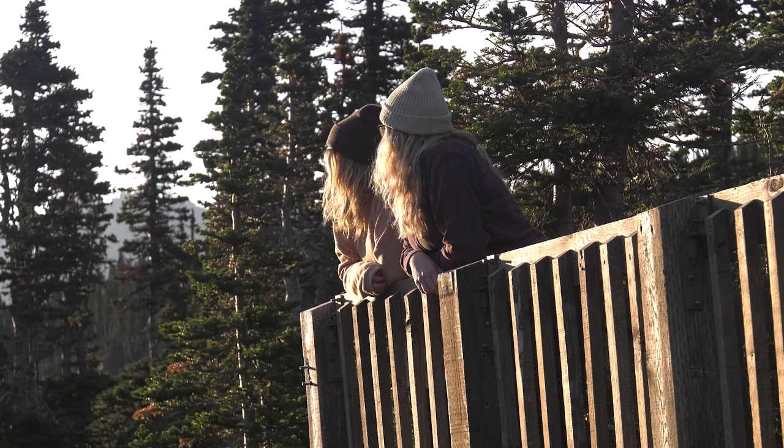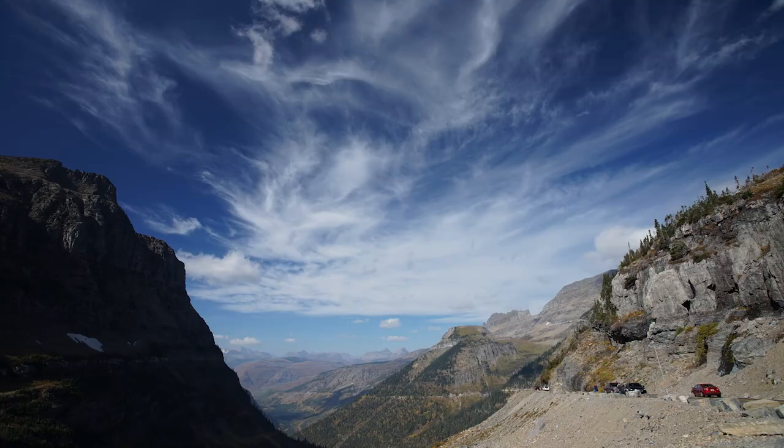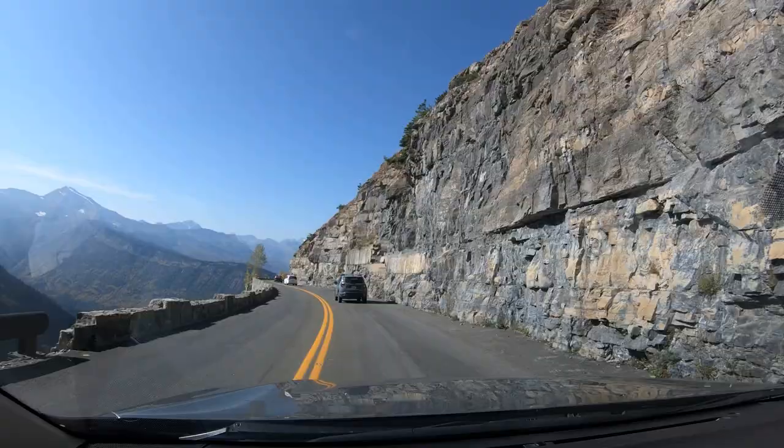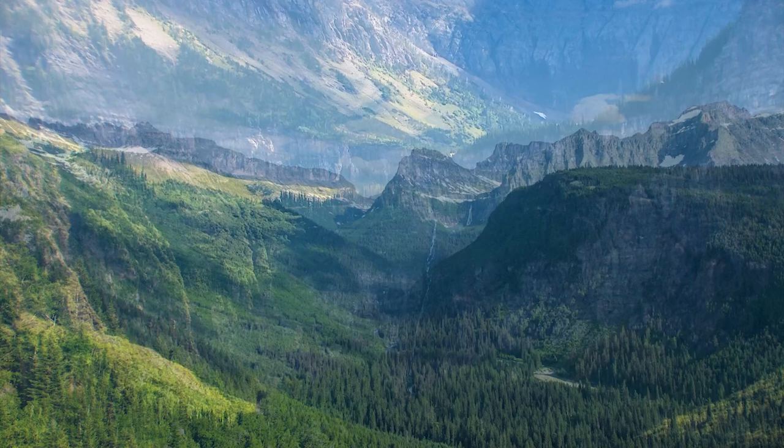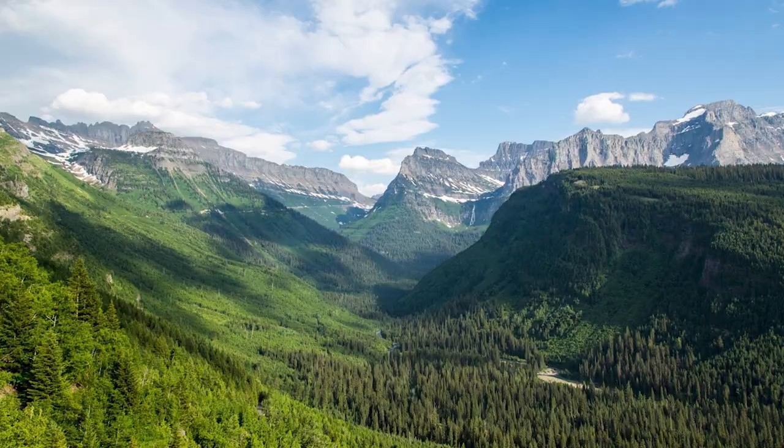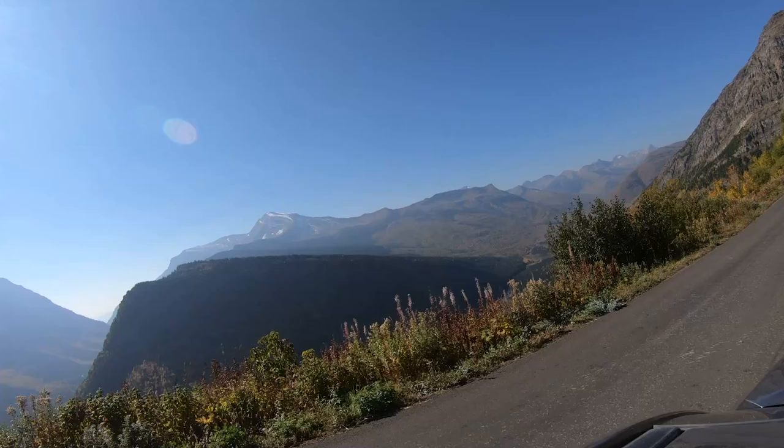The descent is narrow, a bit twisty, and often crowded. Just west of the pass is Bird Woman Falls, one of the highest in the park at 460 feet — still dwarfed by the mountains. The entire length of the road has been recently paved, but they're always making improvements. On this road, always expect delays.